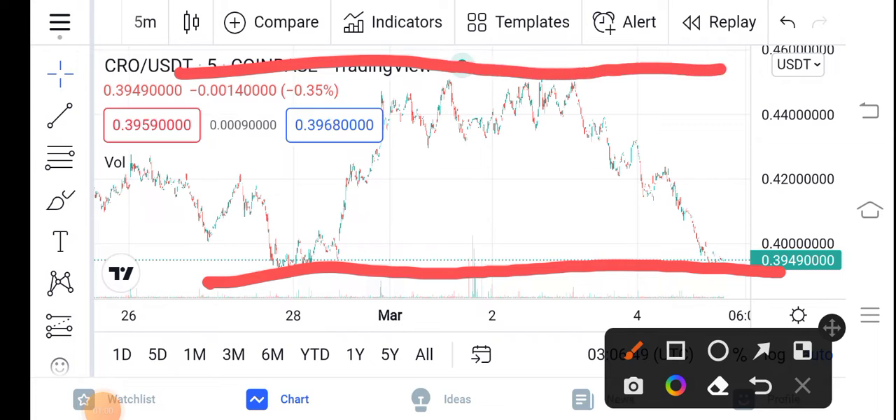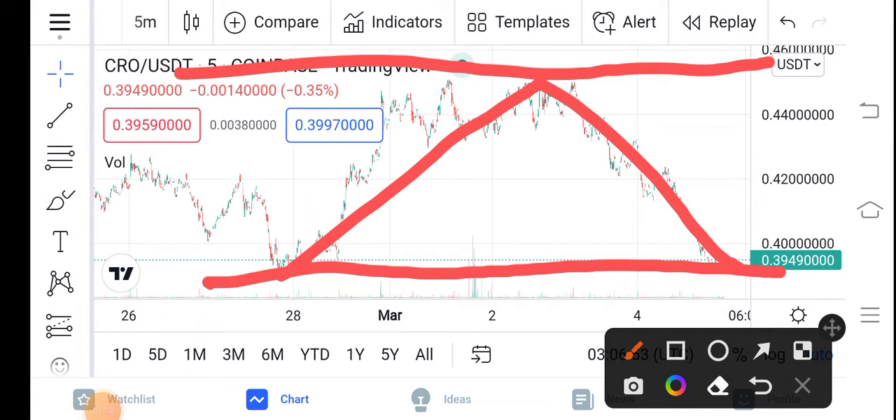That is the support line and that is the resistance line. You can see the price bumped down and now again dumped down. My prediction is that now they will again bounce from the support and go to hit the resistance line. That means a huge pump of CRO is coming soon.